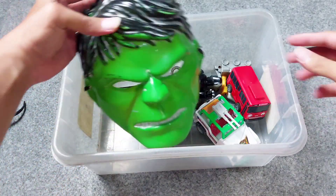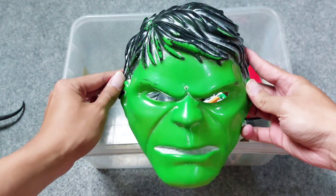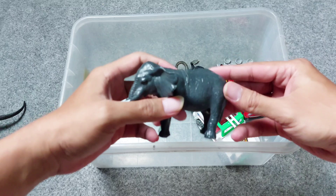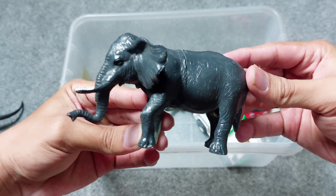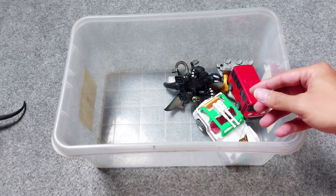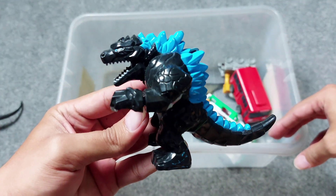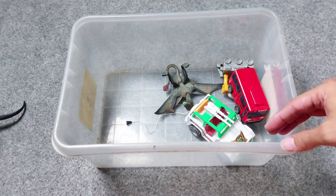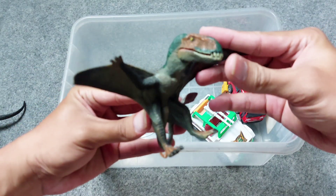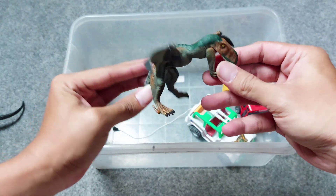All right friends, we have Hulk mask — oh, superhero Hulk mask, awesome! And the next one there is the black 11 — oh, this is so awesome, 11! And the next one there is Lego of Godzilla — the black and blue Godzilla. All right, the next one there is Pteranodon — looks like a bat, it has two wings.